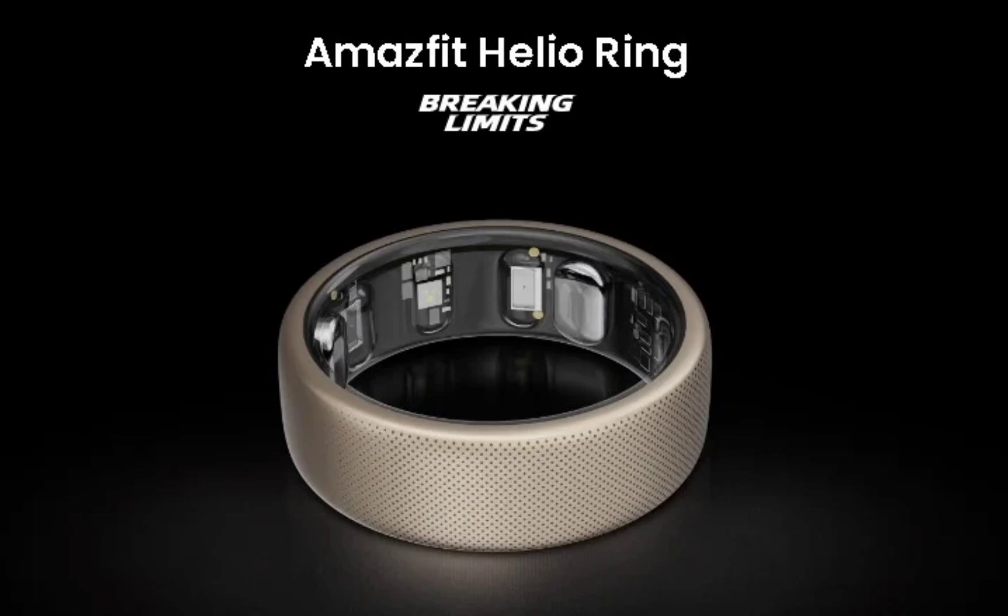The readiness score monitors sleep quality and physical exertion to notify the user whether they should push their limits. The smart ring also utilizes the Peak Beat algorithm to provide insights like VO2 max, training load, and training effect. It also packs support for various exercise and sports modes.